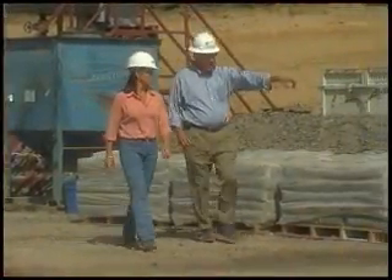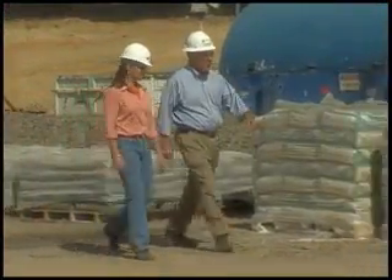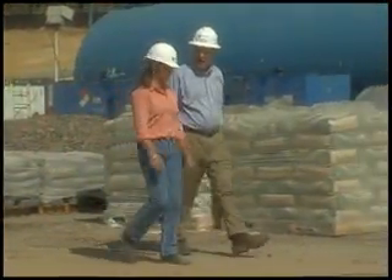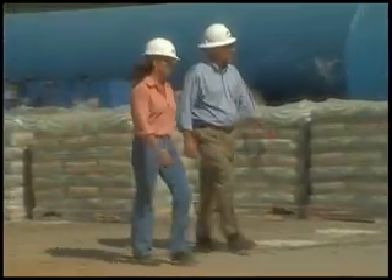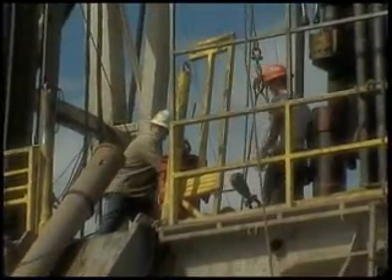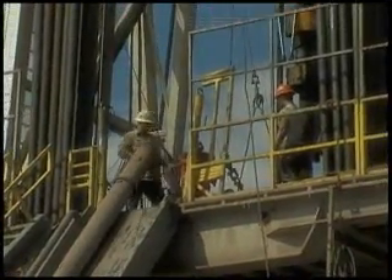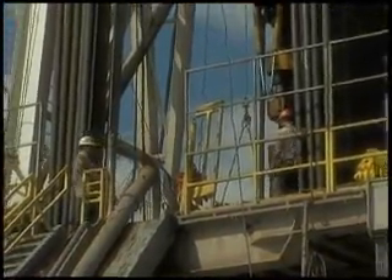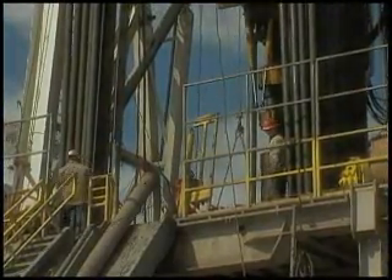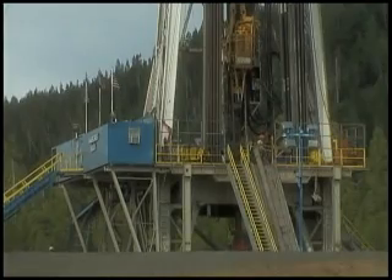Moreover, even during the construction phase, they will generate significant well-paid jobs, and there will also be jobs available through operation of the plant once it's completed. These are exactly the kind of environmentally sound, good-paying jobs that states like Oregon and others are trying to develop through green jobs initiatives. This project will be a win-win for the state of Oregon and for the environment.